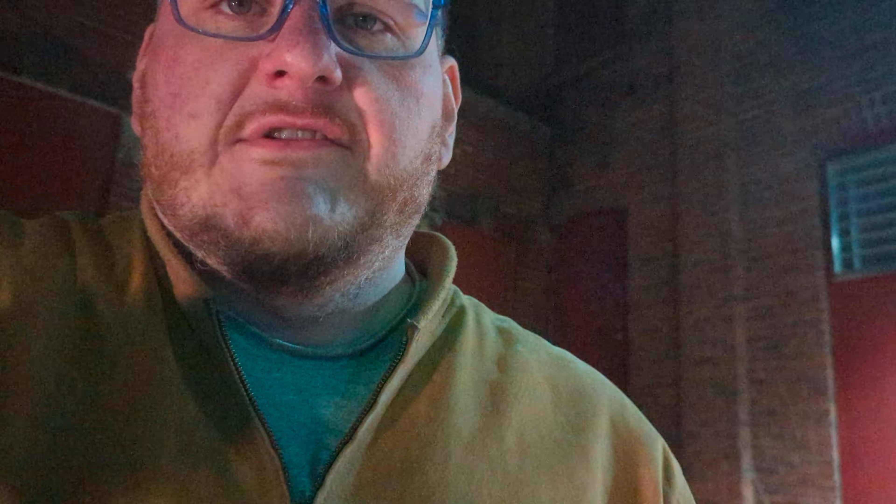I figured I'd come out and have a cigar to kind of calm my nerves after that — it was a little harrowing. I'm smoking a new cigar to me: it is a Lure cigar. So the cigar on hand — do I like it? Yes, it is a good cigar.